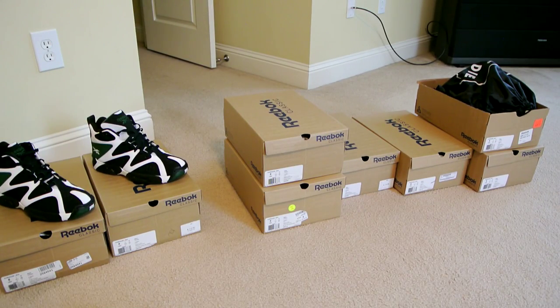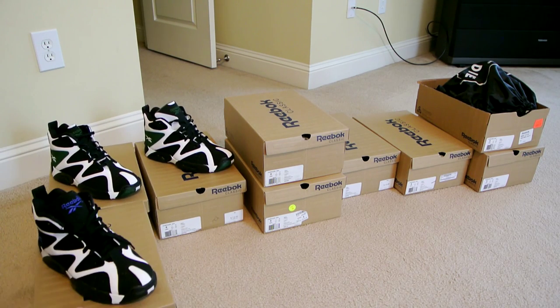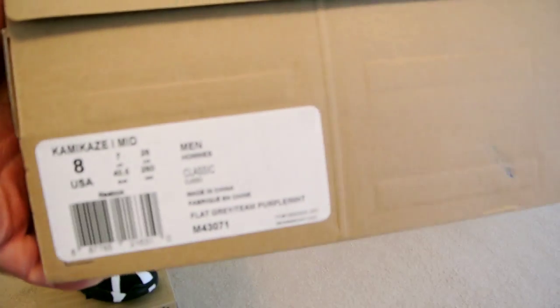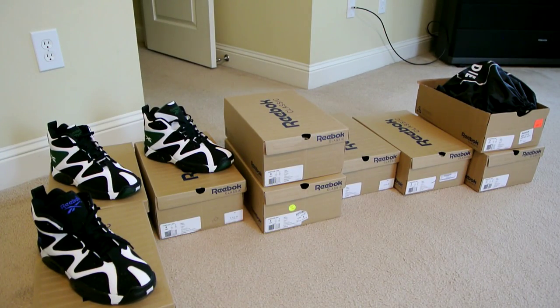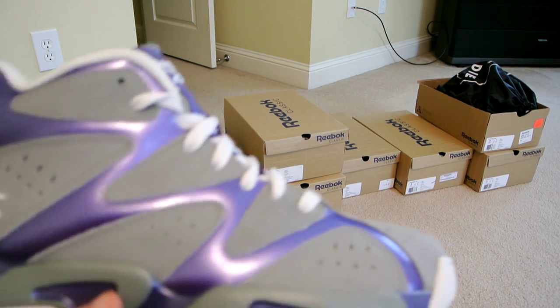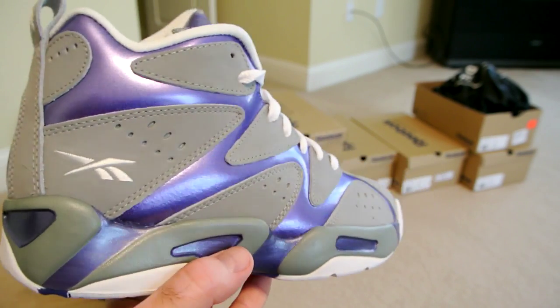I grabbed two of these to have for the future, as I mentioned before. I'm not sure how long Reebok will continue to make retros — the future is not very bright unfortunately, but it is what it is.